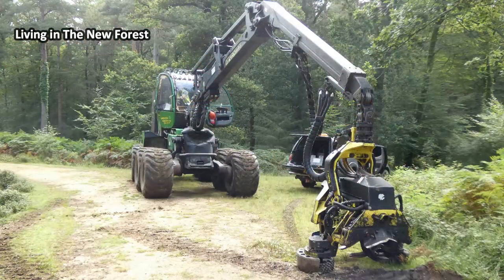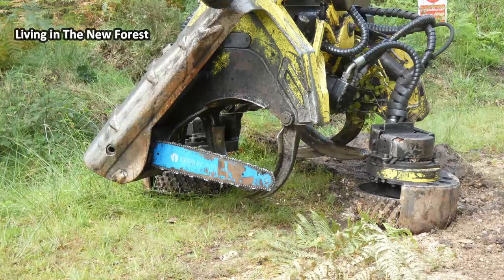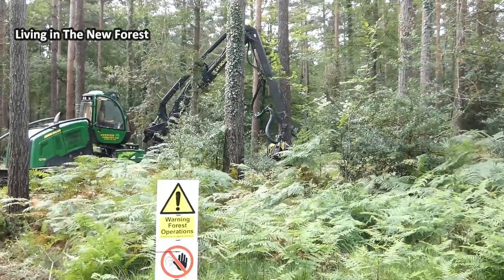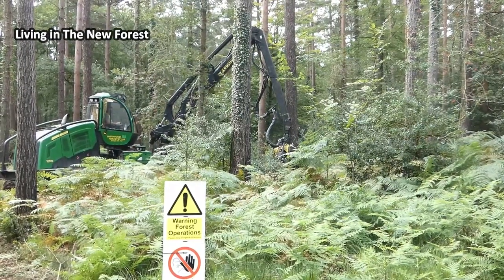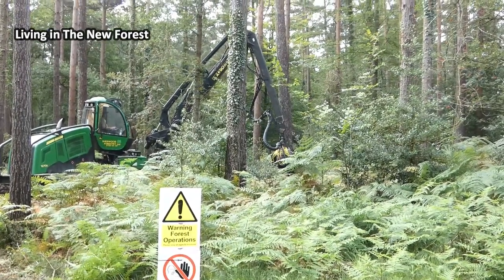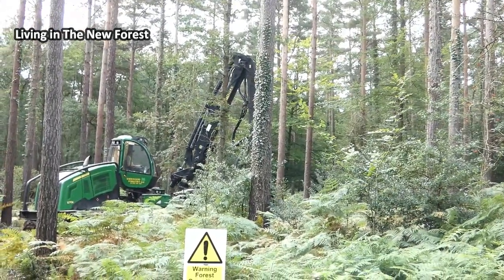No messing about with chainsaws — this is a proper forestry boy's toy. The machine clamps on to the base of the tree and cuts through the trunk. It then guides the tree down to the ground, causing the minimum of damage.